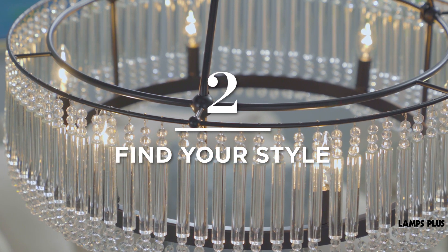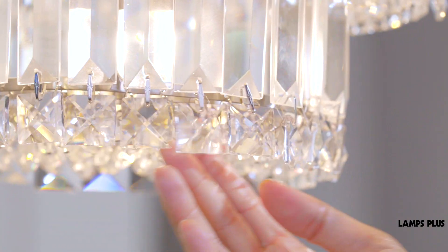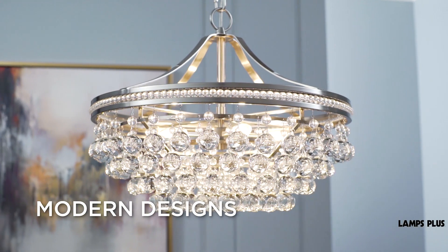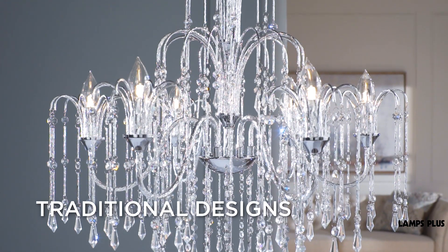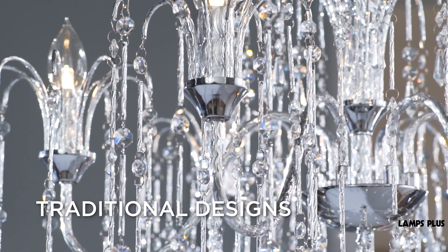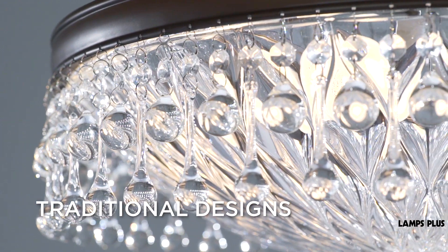Find your style. Modern and traditional designs use crystal in different ways. Modern pieces tend to have individual pieces of crystal and a sleek minimal form. Traditional designs can have elaborate multi-tiered frames with hanging strands and droplets of glass. Whatever your style, choose a design that fits your home and your room space.